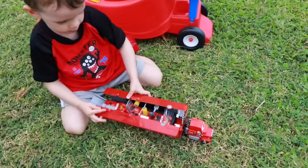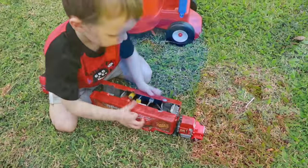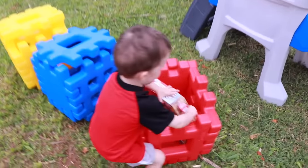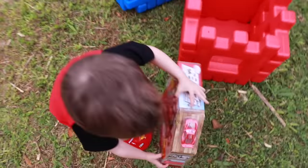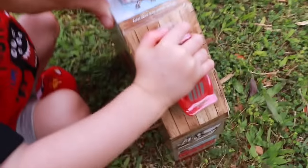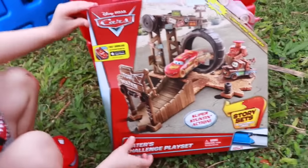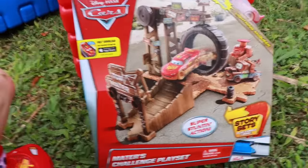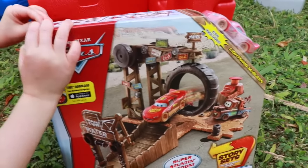Whoa, three Lightning McQueens! Okay, why don't you open up these blocks and we'll see if there's Sally inside. Wow, that is awesome — another Lightning McQueen. Whoa, Mater's Challenge play set — that looks awesome, open it! We'll open that after we find Sally.